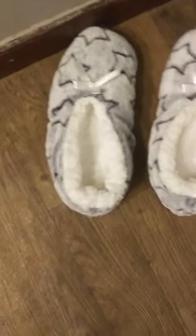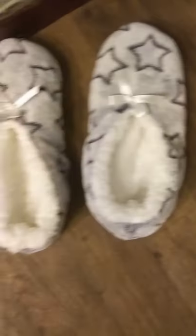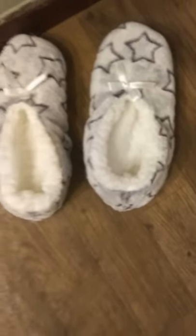These were five dollars. And these are the slippers — they are so soft. They've got little stars on them and a little bow tie, and they are so soft and cozy inside.